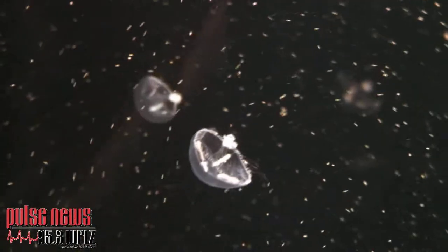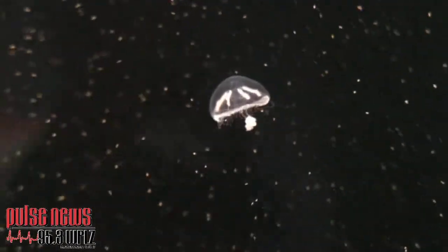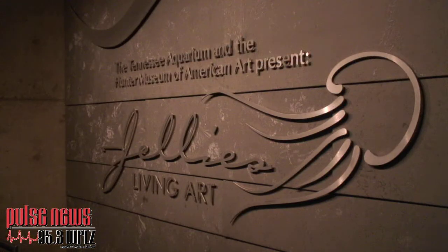Tom Benson from the Tennessee Aquarium and Katrina Cravens from the Hunter Museum — thank you very much, and good luck to you. It's a great idea to put the two together. It's going to introduce a lot of new people to a lot of new things, and that's what it's all about.